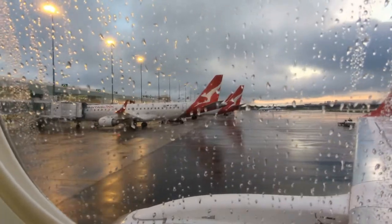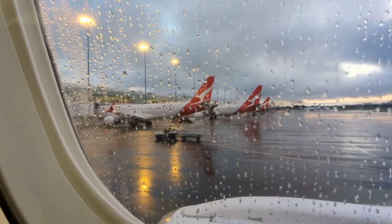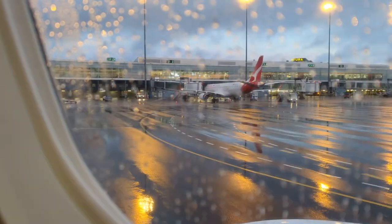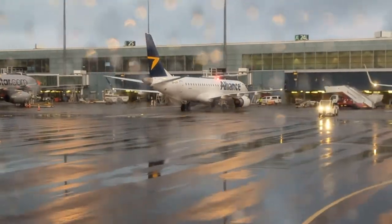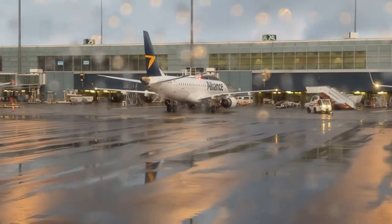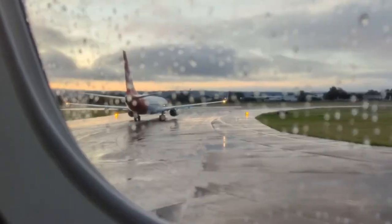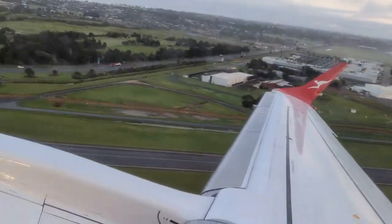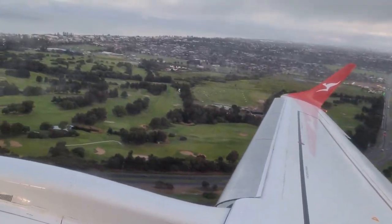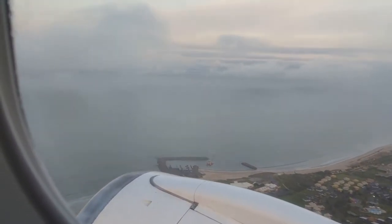The flight time to Alice Springs was just two hours and there was no time difference at that time of year. While some Alliance Airlines E190s are painted in the QantasLink livery, others still remain in the Alliance Airlines livery. We shortly taxied to runway 23 for this early morning departure from Adelaide.